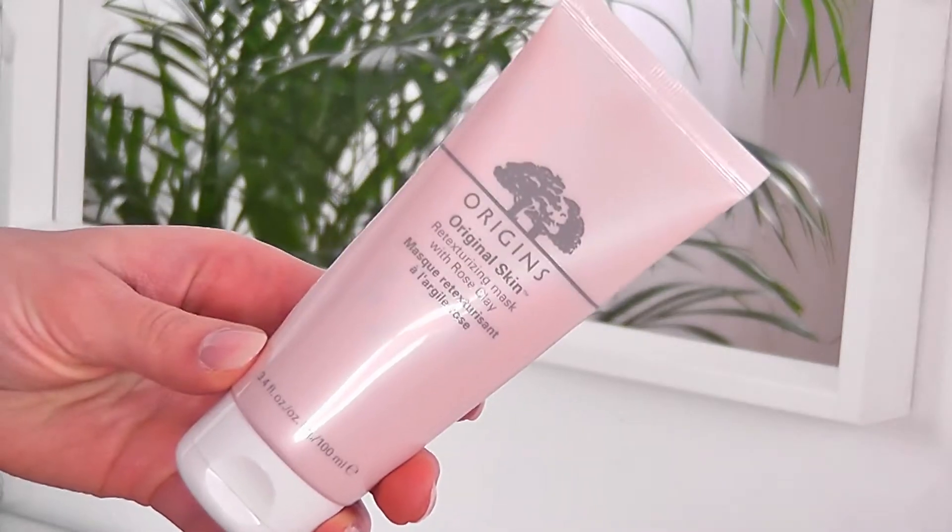The next skincare product is the Origins Retexturizing Mask with Rose Clay. You've seen me use this mask in my morning skincare routine. I've used it for so long and I just love it — after using it my skin always feels very refreshed and hydrated. It smells like roses and it's a little bit exfoliating, so it's two-in-one if you don't want to buy a separate exfoliator. I will definitely repurchase this.